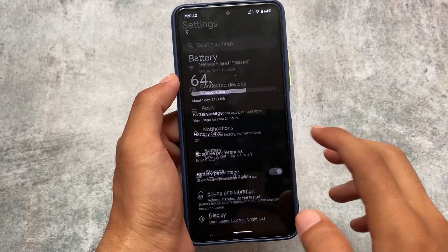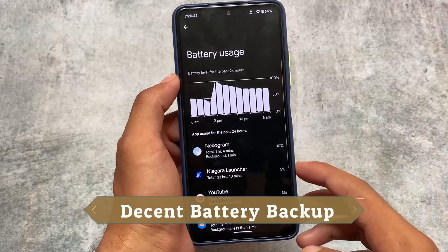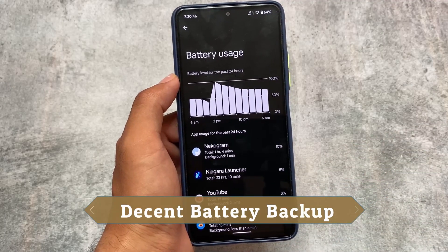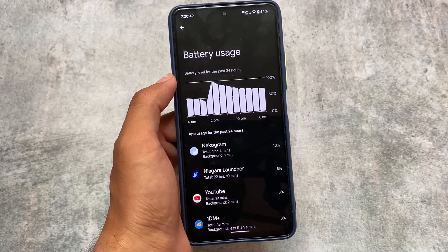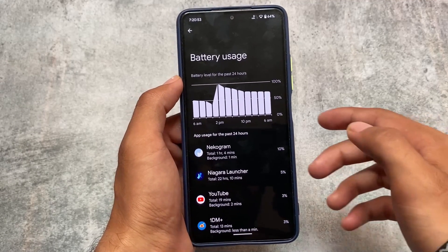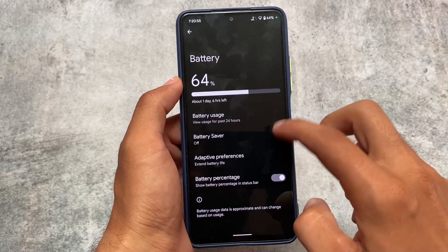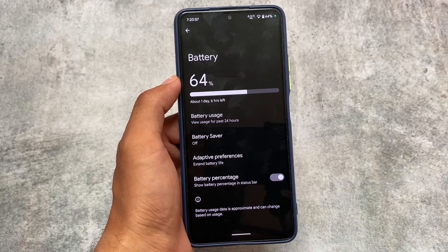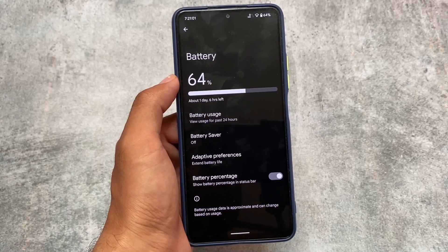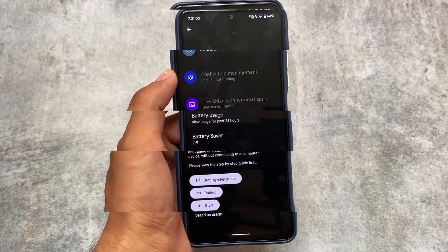Considering battery backup, the performance is great overall. It's decent enough for me — I'm getting more than six to seven hours of screen-on time at 120Hz all the time. For two days I used dark mode and for three days I used light mode, and the battery held up quite well in both cases.